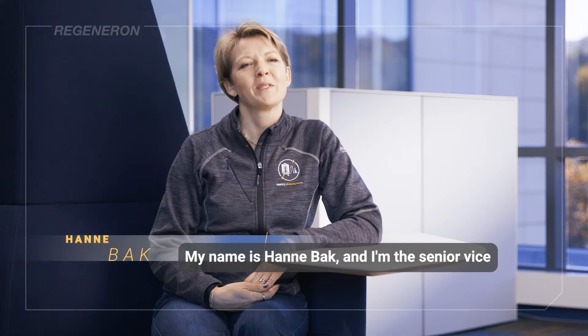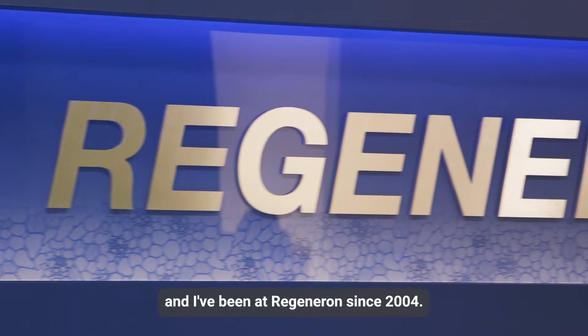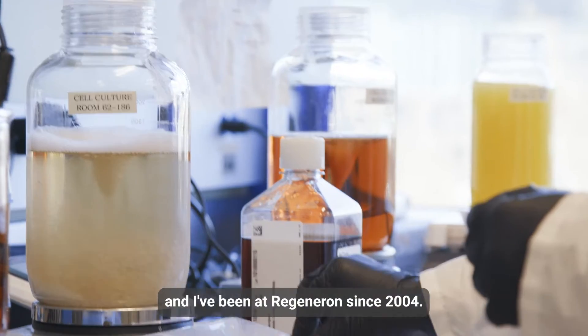My name is Hane Bak and I'm the Senior Vice President of Preclinical Manufacturing and Process Development, also known as PMPD. And I've been at Regeneron since 2004.